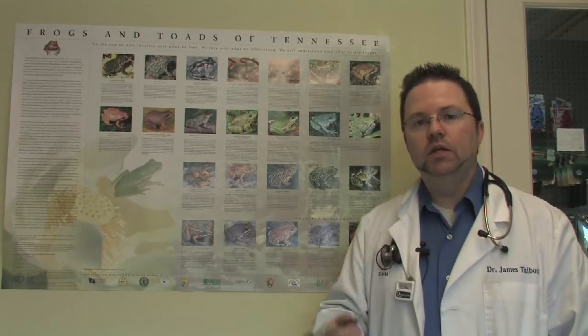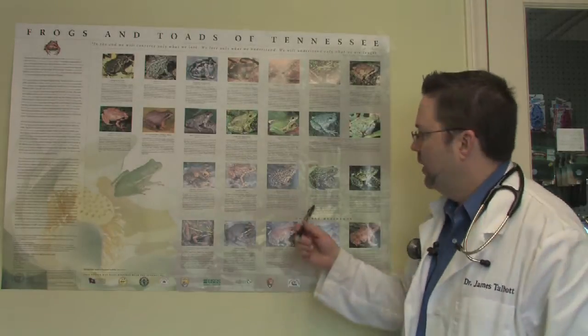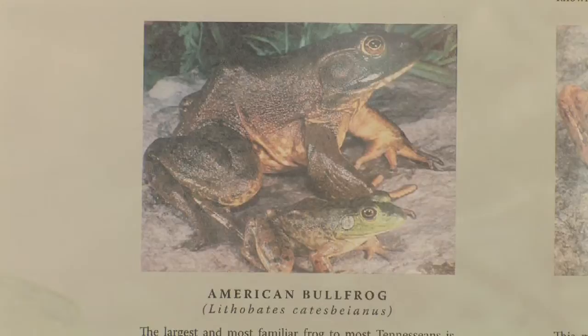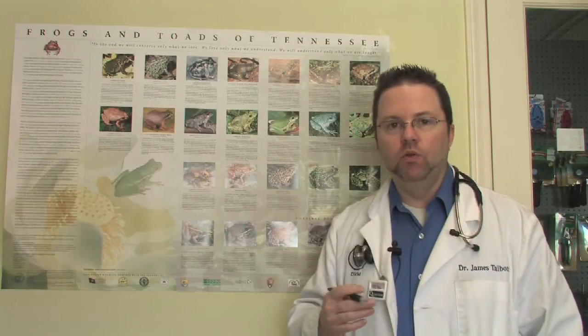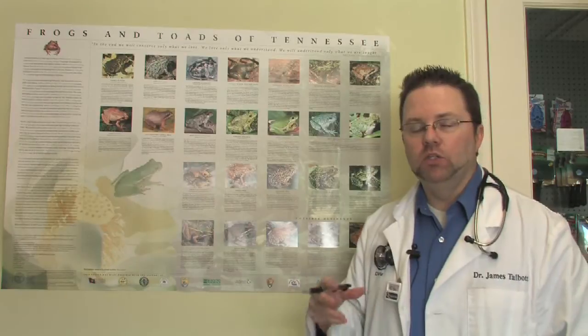Another place you can find information would be the internet. Searching an internet source for patterns of the skin or patterns behind the eyes can be very important for identifying some of these. Also, identifying them comes into play with their chirp or their vocalization, and so that can identify the type of frog or toad as well.